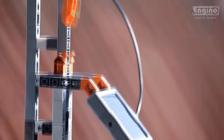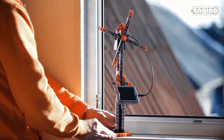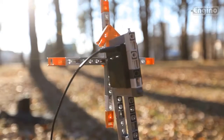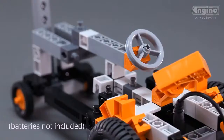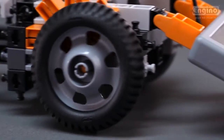Build and experiment with your models by placing them under the sun. See how solar power is converted to electricity and how power output relates to the solar panel's inclination and surface area. The high-torque geared motor included in this set can be powered either with the large Engino solar panel or with batteries, allowing you to play even without sunlight.